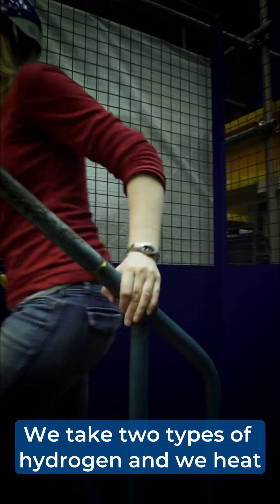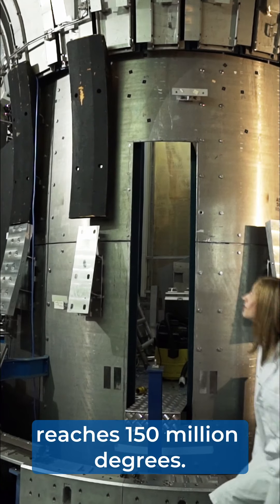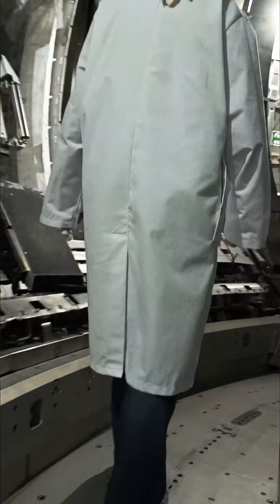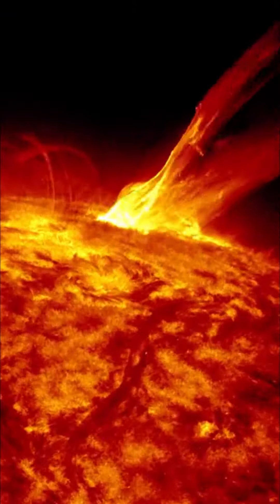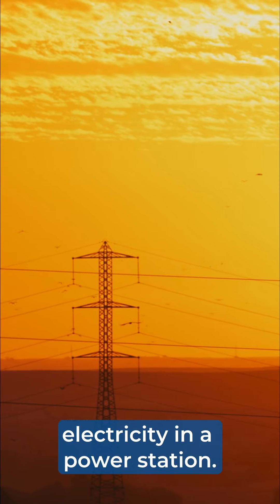We take two types of hydrogen and we heat them until the centre reaches 150 million degrees. Sometimes they fuse. In that process, some energy is released. And it's that energy that in the future we will try to use to generate electricity in a power station.